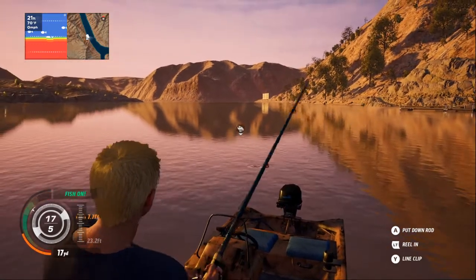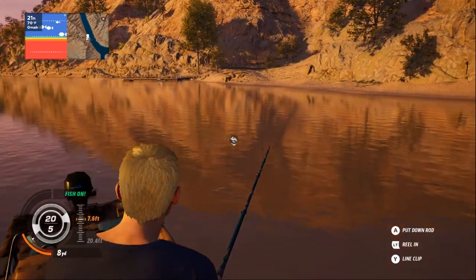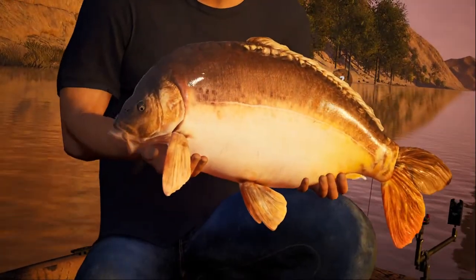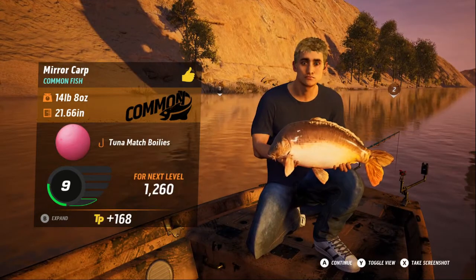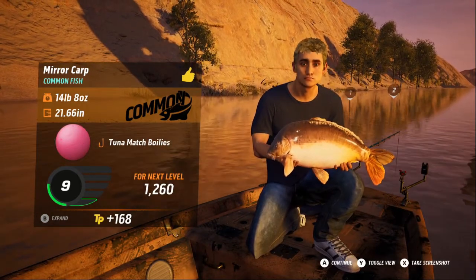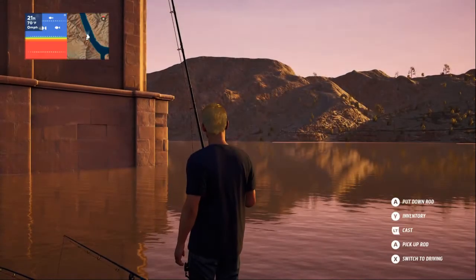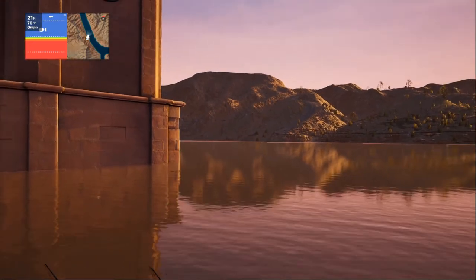I think this is a barbel from the fight it's putting up, maybe. It's not — it's a big old fat carp, look at that! I'm rubbish at guessing what these fish are, as you can tell. So let's put this one back in. This is 14 pounds and 8 ounces. We do have a fish on number one, so we've got to quickly get over to number one.